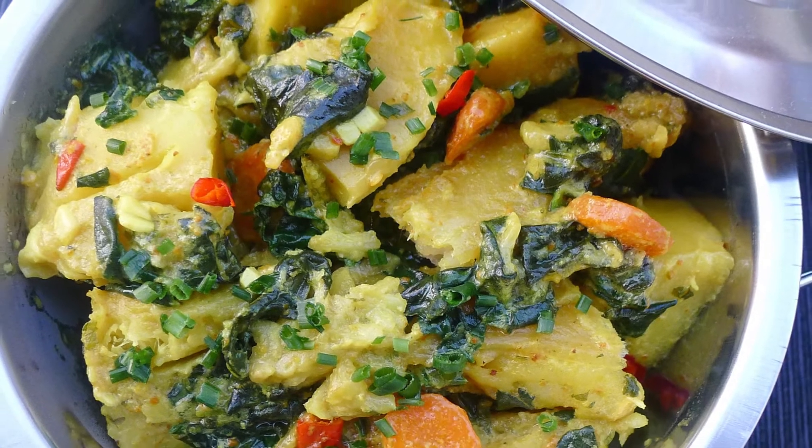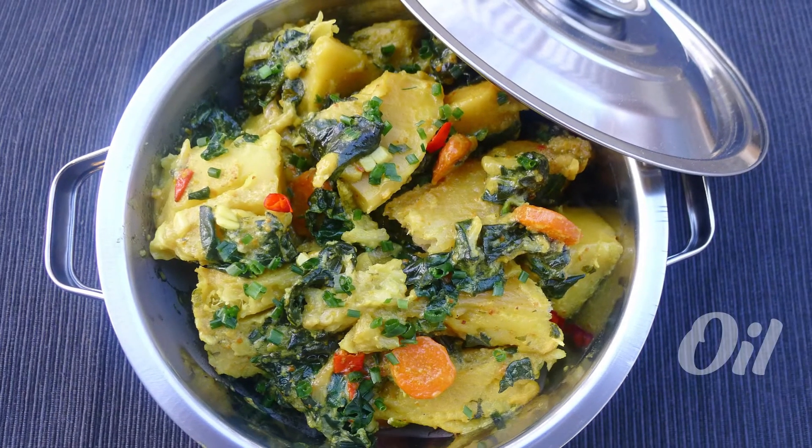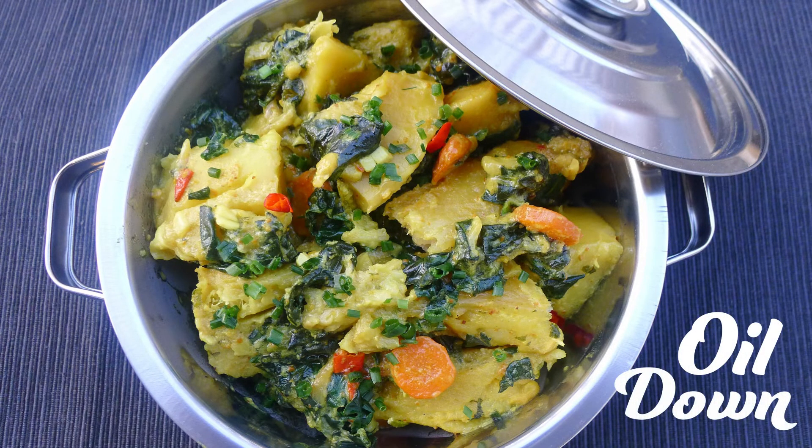Oil down. This mouth-watering and colorful national dish of Grenada will steal and indulge all your senses. You can use meat, chicken, or pigtails; some families may add conch or crab, and there is also a vegetarian version. A one-pot stew with a mix of spices that takes the flavor to a higher level.